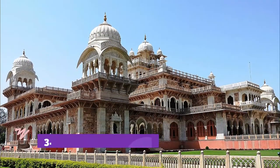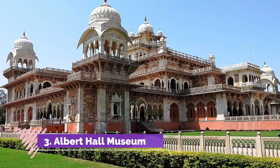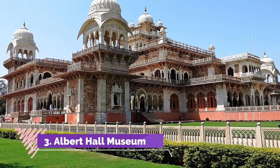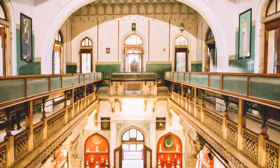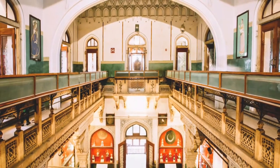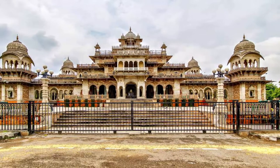Number 3: Albert Hall Museum. Palaces and forts are not the only historical places to visit in Jaipur. Albert Hall Museum, the oldest museum in Rajasthan, is a treasure trove of artifacts that give you a glimpse into the region's rich history and heritage. Named after the Prince of Wales, Albert Edward,